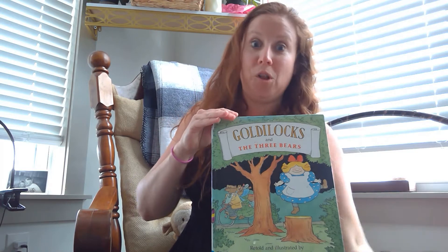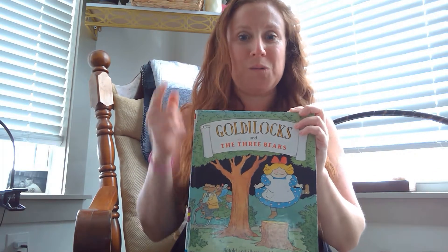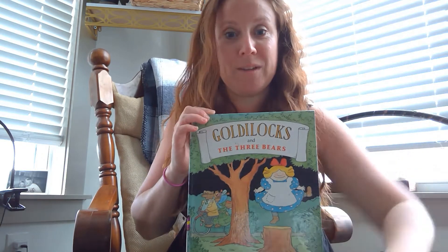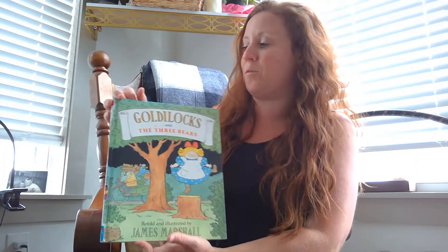So the opposite of high is low, right? What's the opposite of hot? Cold. That's right. What's the opposite of hard? Soft. That's right. What's the opposite of go? Stop. You guys are so smart — you know all of these opposites. You guys are fantastic!